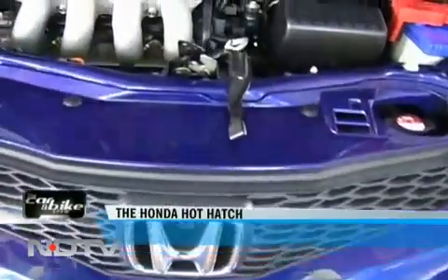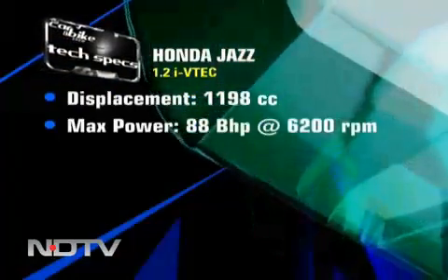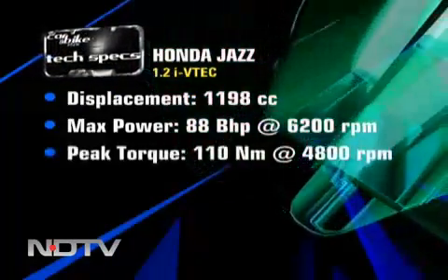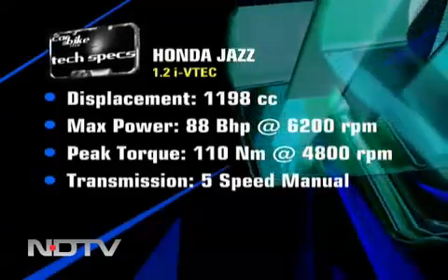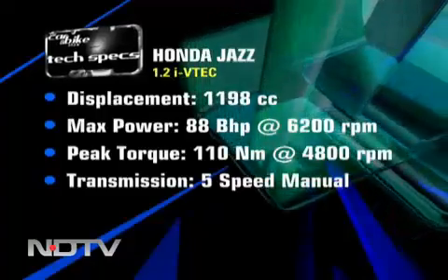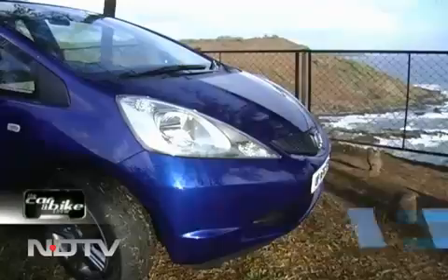Under the hood, it's a different story. The Indian Jazz carries an all-new 1.2-liter i-VTEC engine specially developed for launch here, and it has very healthy specs on paper. Honda says that India will get an automatic transmission option in about a year. So the big question is: how does the car drive?